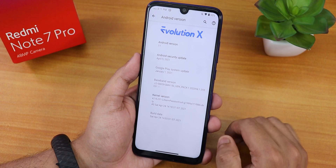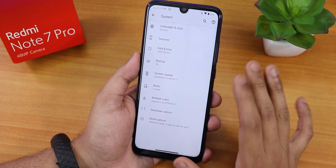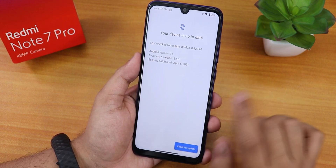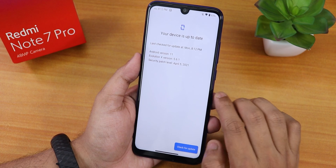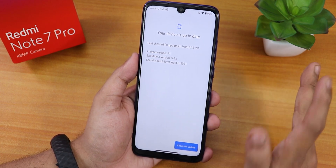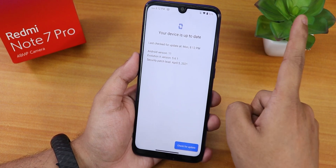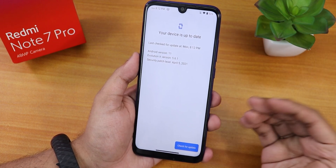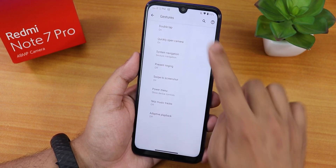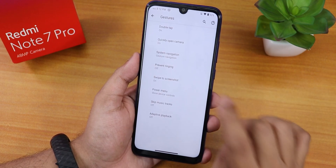Let me show you the system panel. There is a system updater — if you tap on system update you can check for updates from here. But if your storage is decrypted like mine, I would suggest flashing manually. If you're on an older build and want to update, just flash it manually. Check out the guide if you want to flash or update the ROM manually.